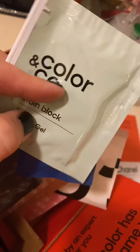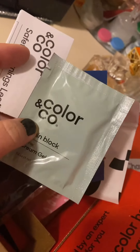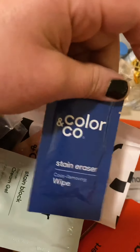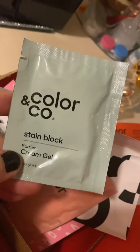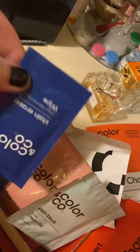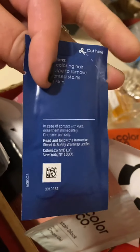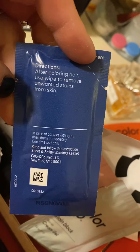Stain block — you put this around areas that you don't want to get stained, like your ears or the back of your neck. One is a stain block cream gel you apply to skin around edges of the hairline and on the ears before hair color application to help prevent unwanted staining. And if it's too late and it's already stained, you use the stain eraser color-removing wipe after coloring to remove unwanted stains from your skin.